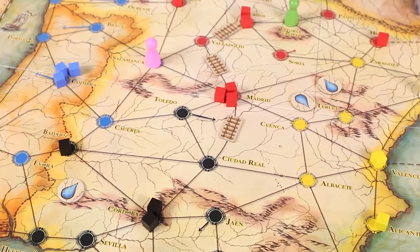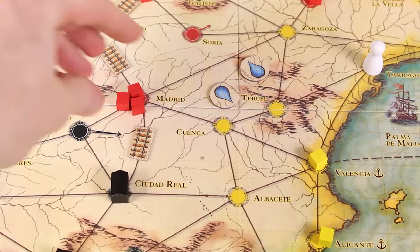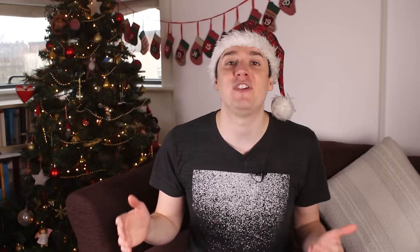Pandemic Iberia gives you the feeling of being a hero, trying to save the world in a race against time. You're working together to defeat the game — it's the 1800s and you're a team of experts sent to research the diseases ravaging Spain and Portugal. It's a puzzle to solve: when is the best time to plan for the future by building railways? When must you treat diseases to prevent an outbreak? And how will you find time to actually work together and win? It's a tough game to beat — it will taunt you into coming back to try again and again, making that first victory all the sweeter. Iberia is the perfect gift for someone who already loves the original Pandemic.